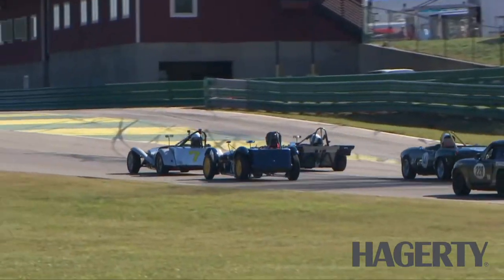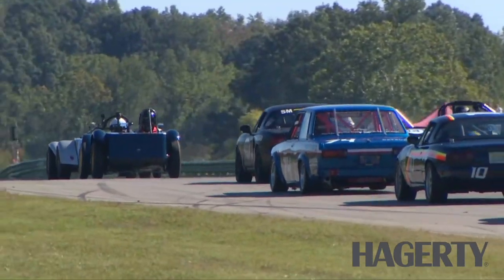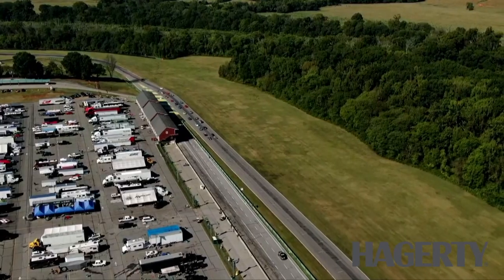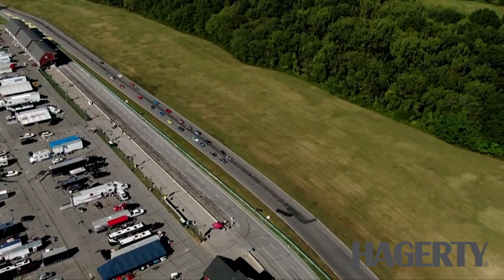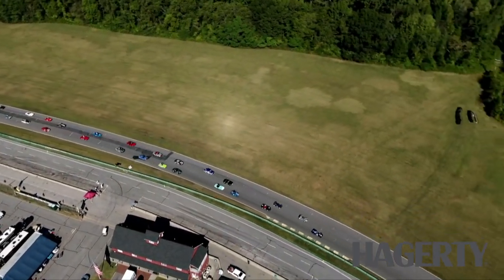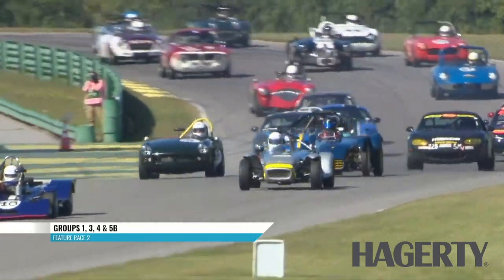We're looking right there at that Lotus 7 — John Nash did our school. Two really close friends on the front row who are neighbors this weekend in the paddock, so I hope nothing goes wrong. Here we go then, nicely clumped together as they prepare for their race. This is our Group 1, Group 3, Group 4, and 5B Race 2 getting underway, and the Malik is off to the racers.